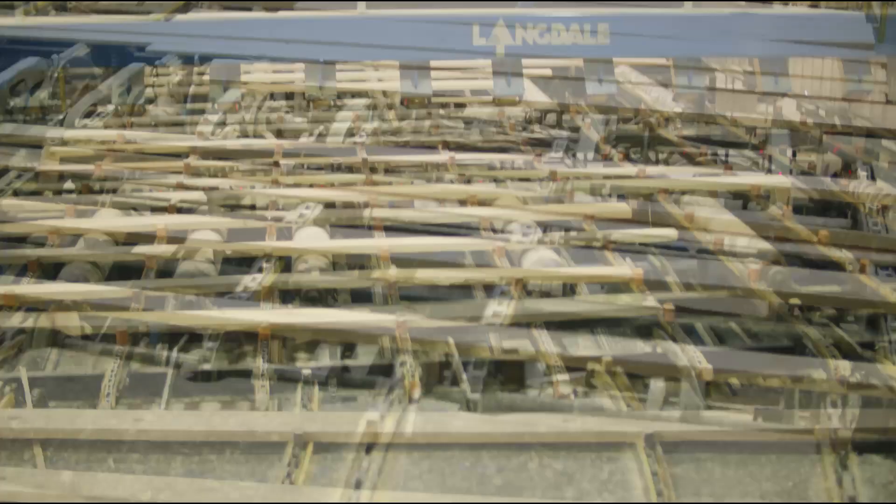The last steps in the sawmill process are to trim each piece to specific lengths and then sort and stack like sizes into rough green units that have spacers between each layer in order to promote uniform drying in our dry kilns.